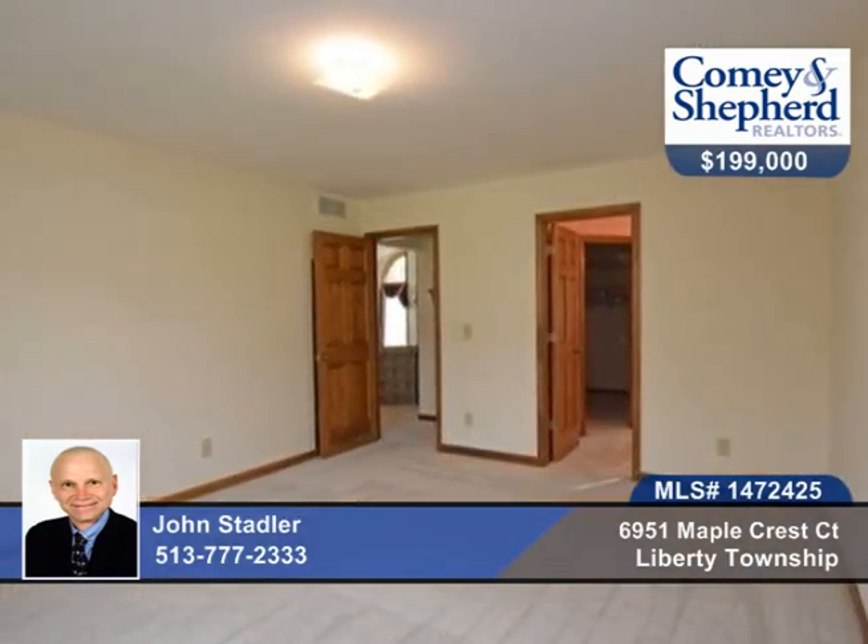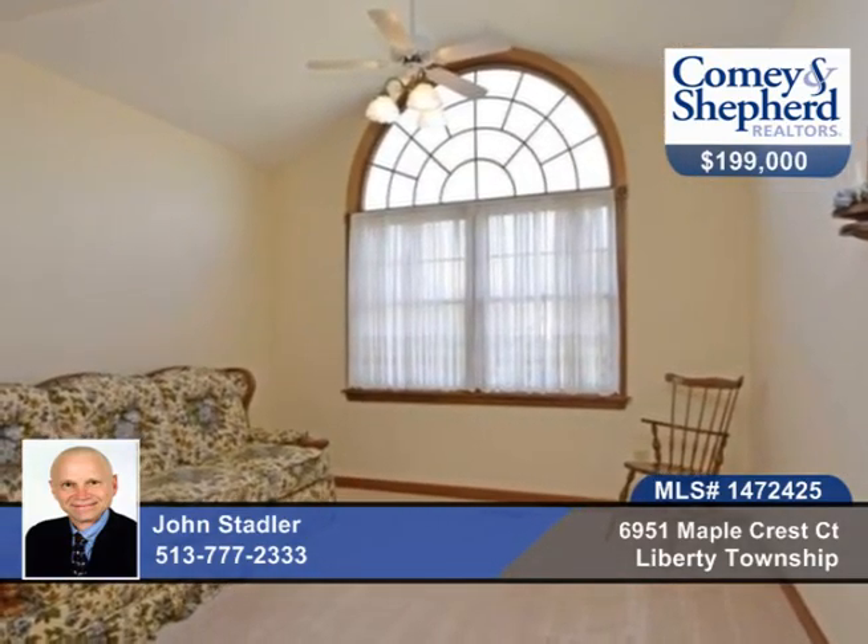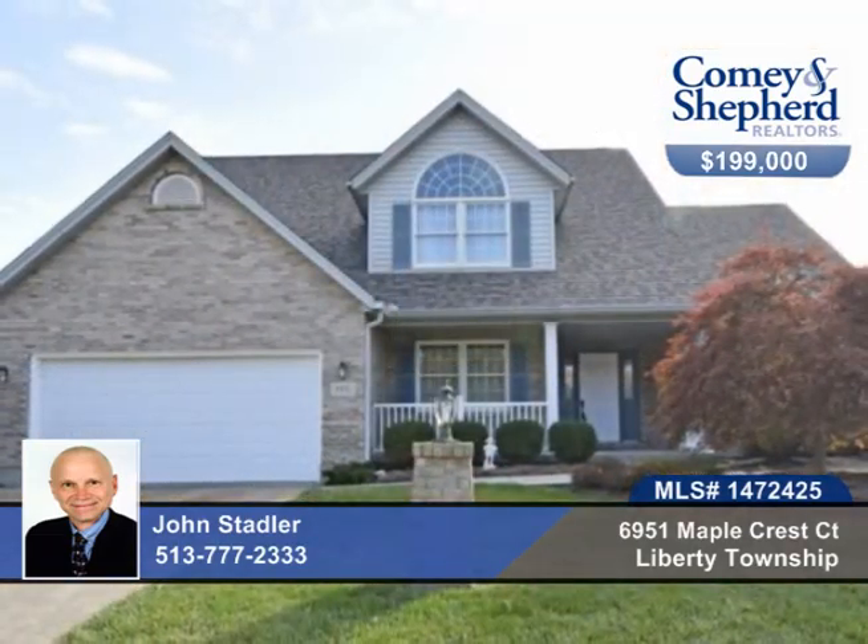All appliances stay and you're close to Bridgewater Falls. There's a full basement awaiting your finishing touch. Call John today to see this four bedroom, two bath home for yourself.